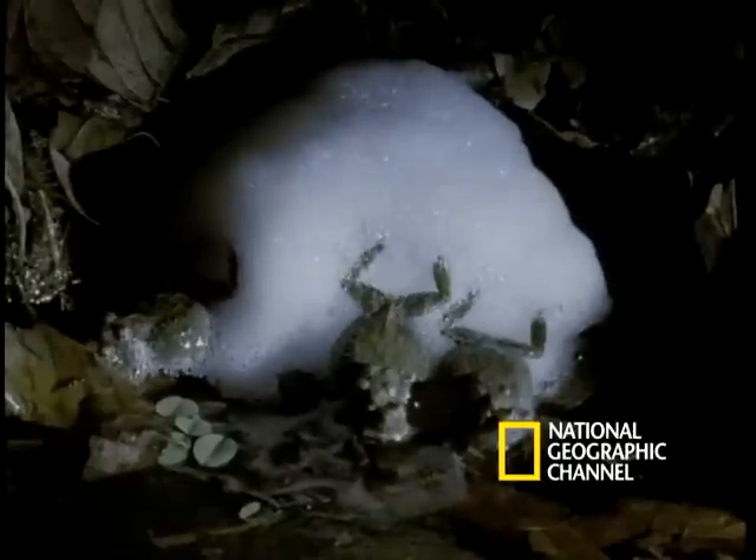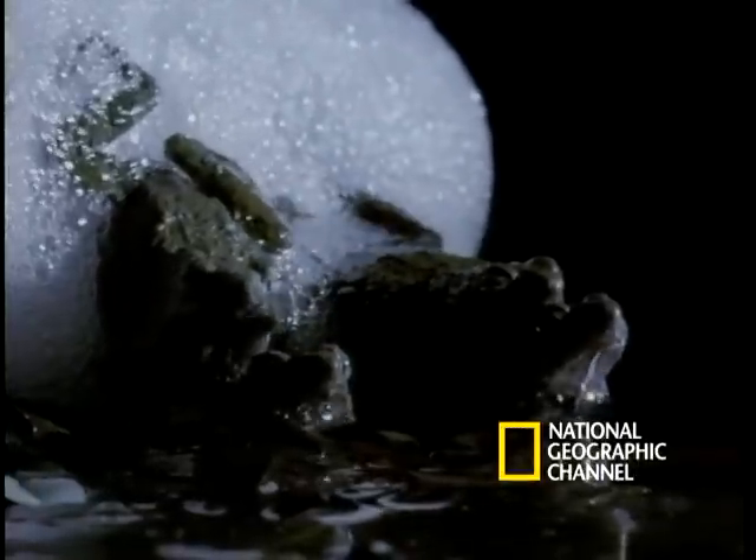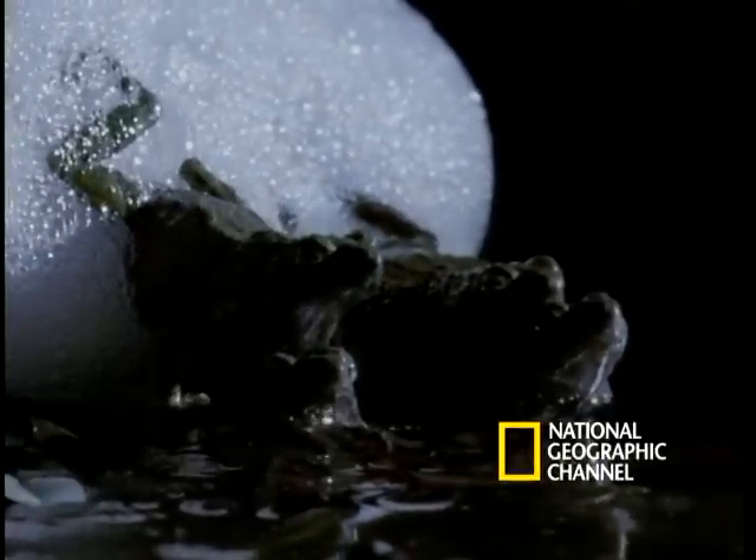Sometimes other couples join the party, creating a frothy nursery and daycare center for their eggs. The foam keeps the eggs moist and full of oxygen, and also hides them from predators.